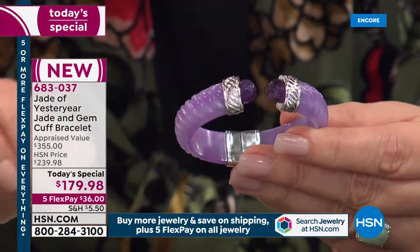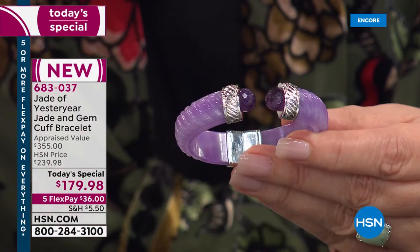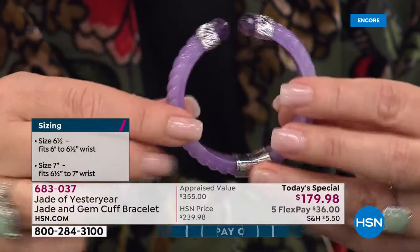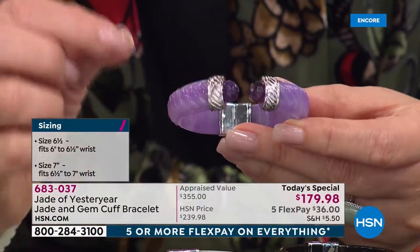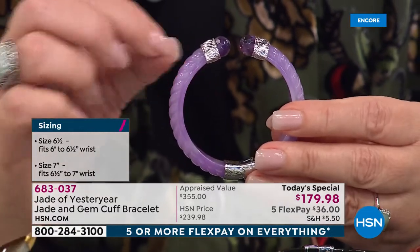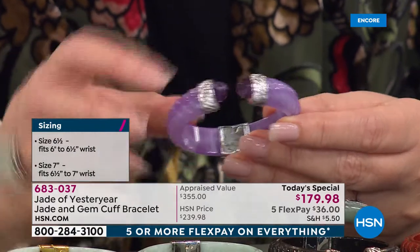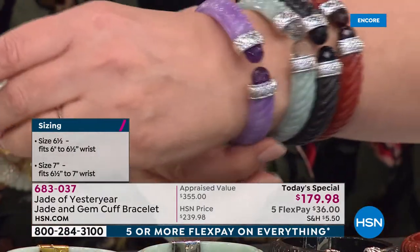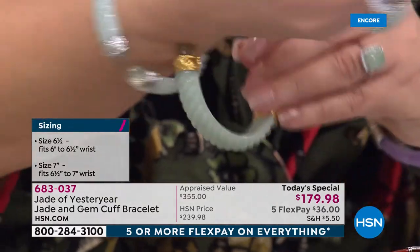We have two sizes: six and a half, which means if you wear six and a half or under, you will be ordering the six and a half. That's going to fit anybody with a smaller wrist. Even down to a five or five and a half, you're going to be great with that six and a half inch choice.